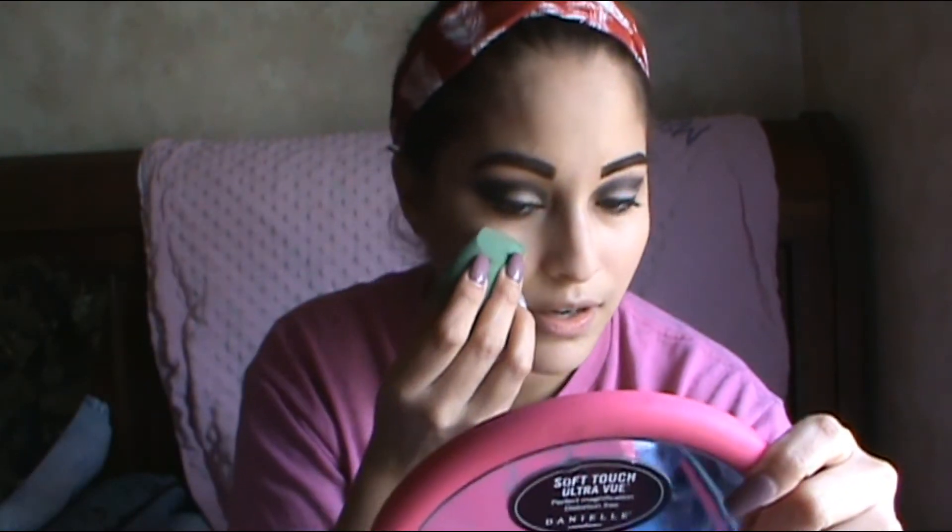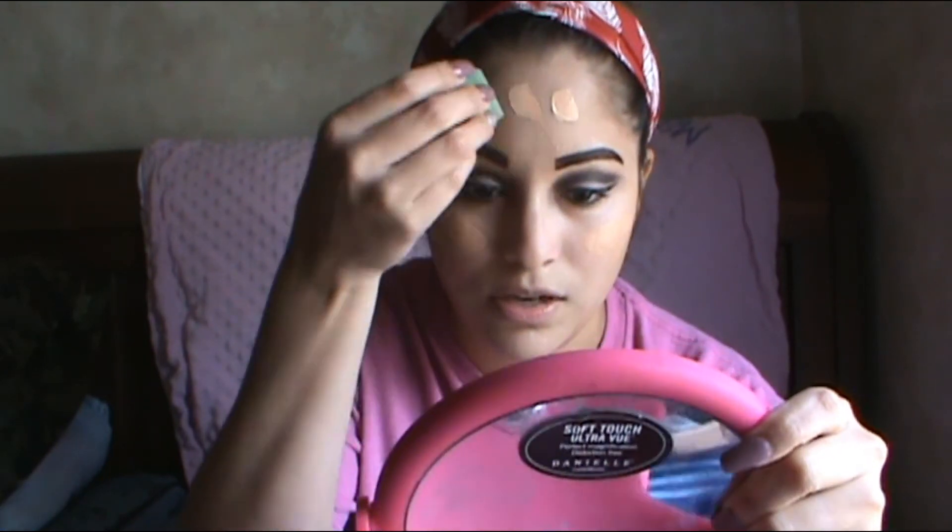This stuff is really full coverage — I love it. I'm just gonna dab it with my beauty blender and apply this all over my face. I love this. At first I would think this was not my color, but I'm loving it. The shade is called Soft Sand — that is the shade I'm using.